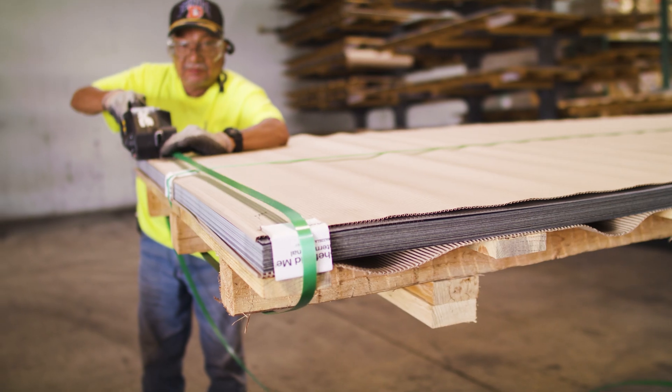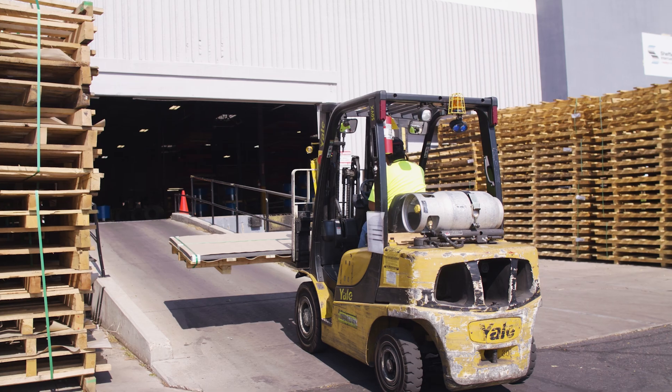Since the cut-to-length line deals with shorter amounts of materials, scheduling can be a bit less intensive than the slitting line. Like the slitting line, Sheffield Metals can fulfill custom orders for a wide variety of dimensions and colors. If you need to place an order with Sheffield Metals, check out sheffieldmetals.com to find the branch closest to you. Otherwise, subscribe here to the Metal Roofing Channel. As always, I'm Thad Barnett — we'll catch you next time.